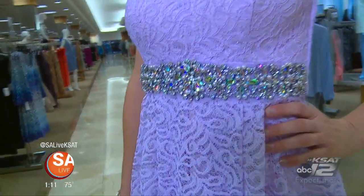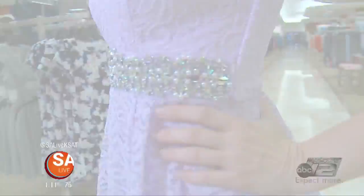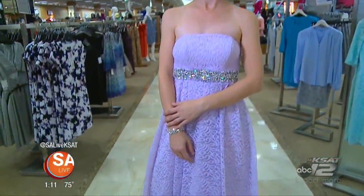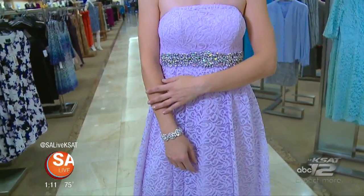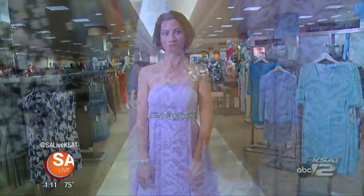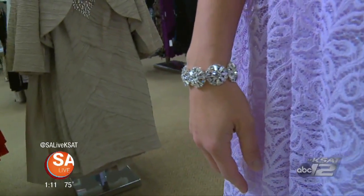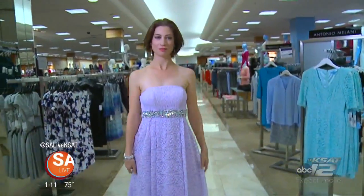I love the way this dress has that beautiful empire waistline with the beadwork there — it really just creates an hourglass silhouette. And her look is completely complete with just an addition of some great earrings and a fun bracelet. It's simple, it's chic. And you know what I love about that color? It's youthful — it's just really feminine and pretty.